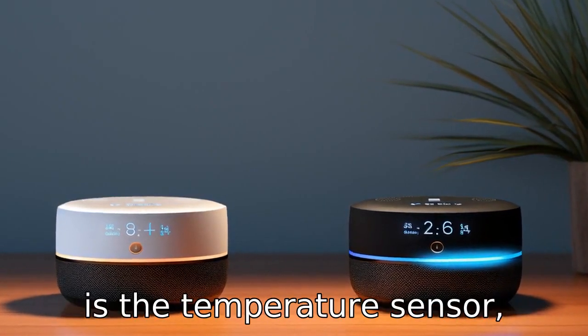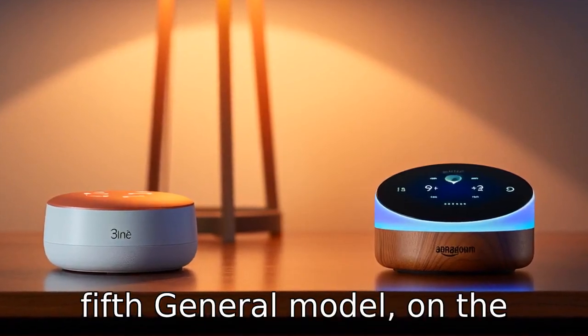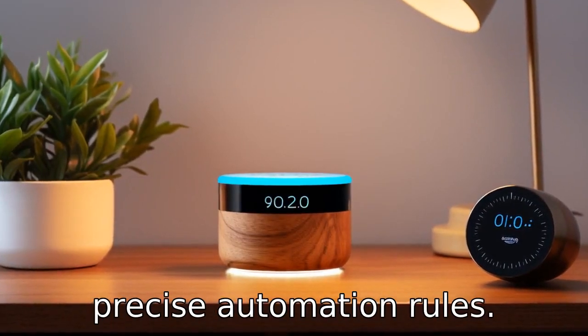Difference five is the temperature sensor, which is not present in the third generation Echo Dot. The fifth generation model, on the other hand, includes a built-in temperature sensor for more precise automation rules.